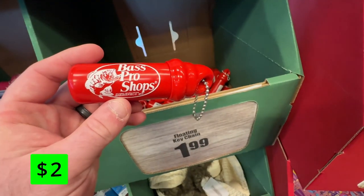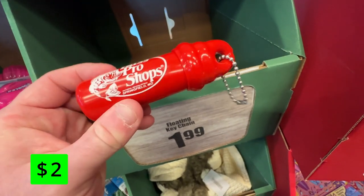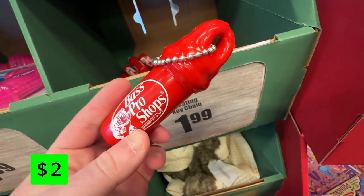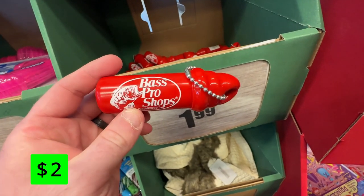If being on a boat is in your future, do yourself a huge favor and grab one of these floating keychains. They're only $2 and will save you a huge headache if you find your keys going overboard.